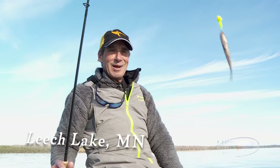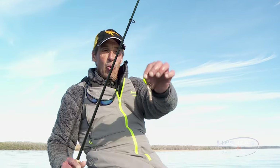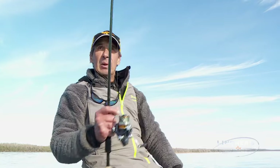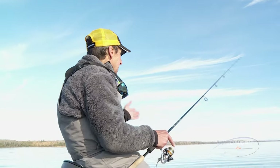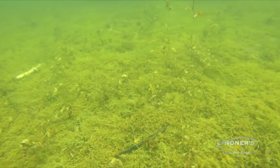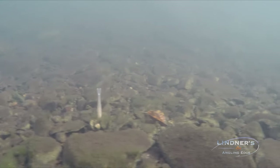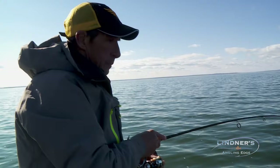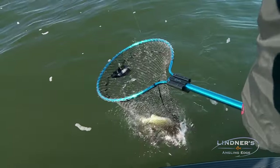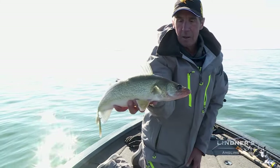I'm throwing about as classic a Leech Lake bait as you could possibly throw. This is a VMC hardball jig, one-eighth ounce, with a rainbow minnow on there. But realistically, when you're talking jigs — particularly for the shallow water bite — hair jigs are really good depending on the time of year, as can be soft plastics. But the big thing is what the fish are willing to bite. Right now we're fishing in relatively cold water and they'll bite on a little bit of everything.